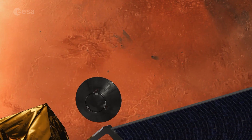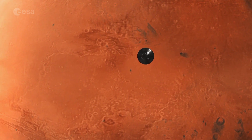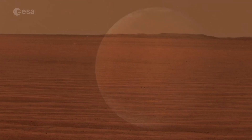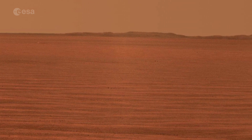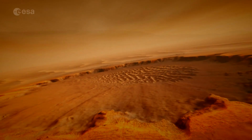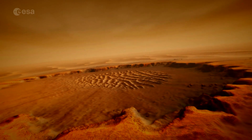Its descent camera, DECA, will image the landing site and measure the atmosphere's transparency. As the lander's main goal is as a demonstrator, it will land somewhere well studied — Meridiani Planum — where NASA's Opportunity rover landed. The lander includes a science package called DREAMS that will study the Martian environment for several days.